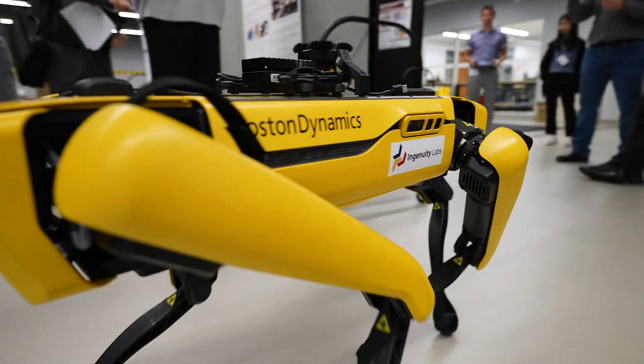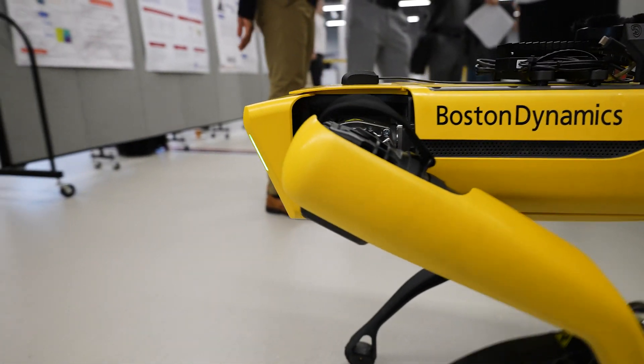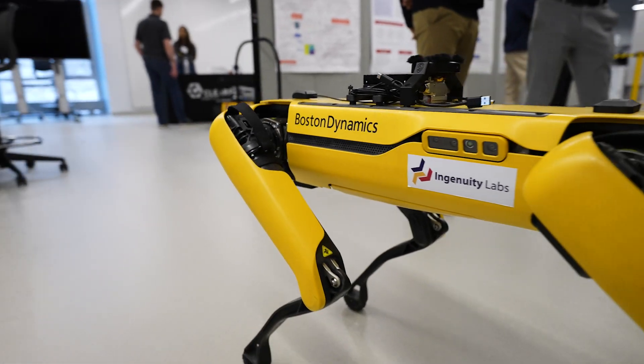Industries come to us to help solve problems they're facing in terms of manufacturing, deployment, and requiring robotic solutions to challenges they face in the field.